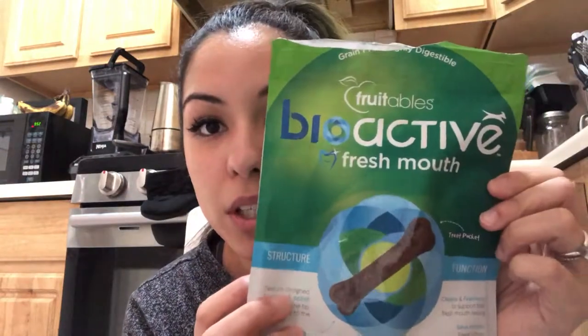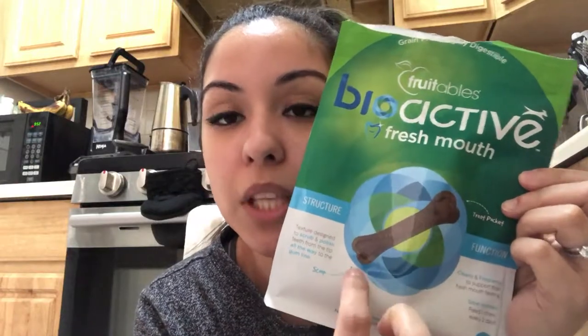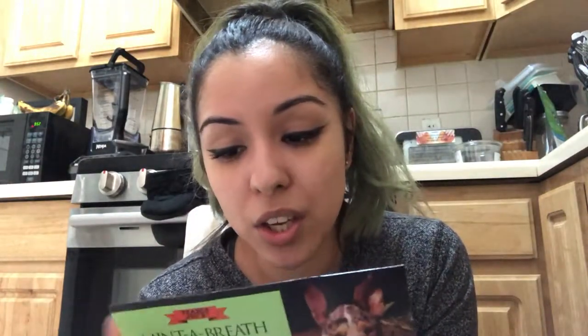These are the bioactive fresh mouth bones — they're little bones with a place where you can put something like pumpkin if they're having a bad tummy day. She goes nuts for them — she's watching me right now very strictly. I also got another treat for her.